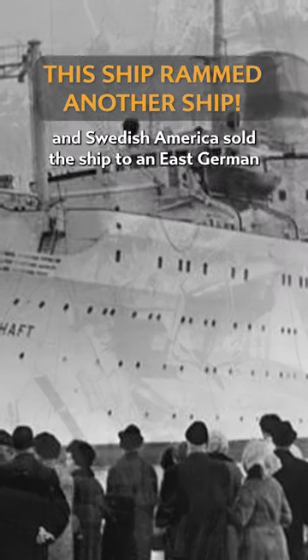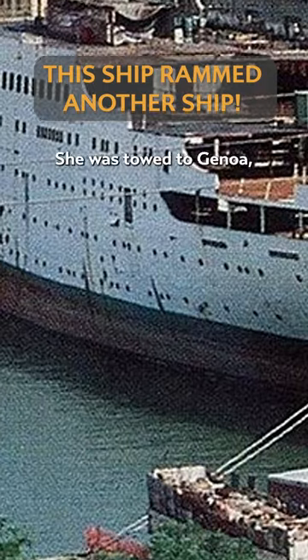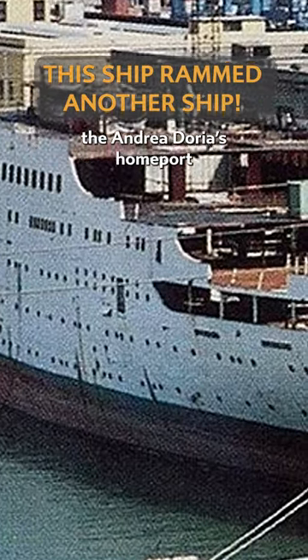The bow was rebuilt, and Swedish-America sold the ship to an East German company in 1960. She was towed to Genoa, which was coincidentally the Andrea Doria's home port, and totally gutted.